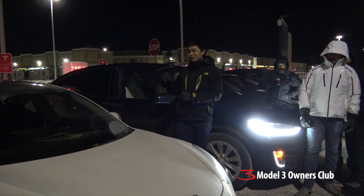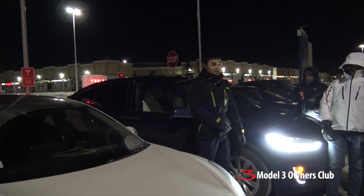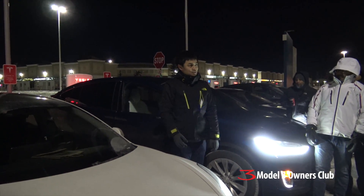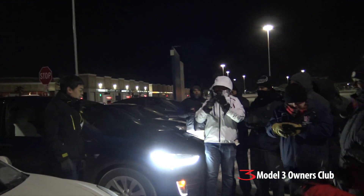Thank you guys for coming out. Can you seat 30 in there, by the way? Yes, of course. Let's do a Guinness Book of Records right now! Thank you guys for coming out. Round of applause. Thank you. We've been watching you since Ottawa. Awesome.